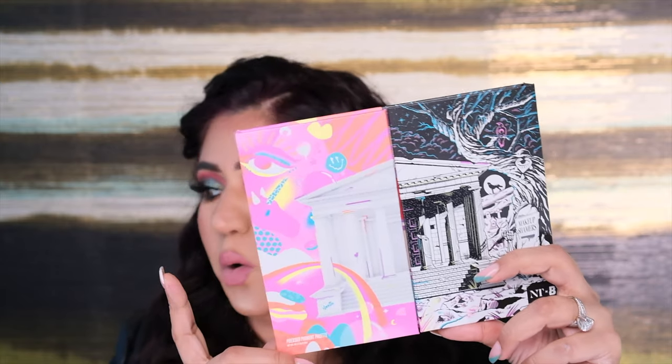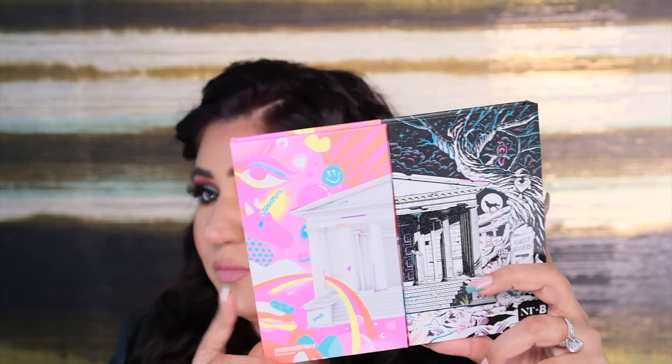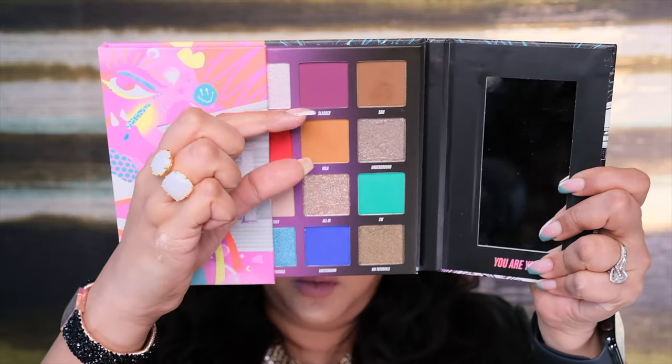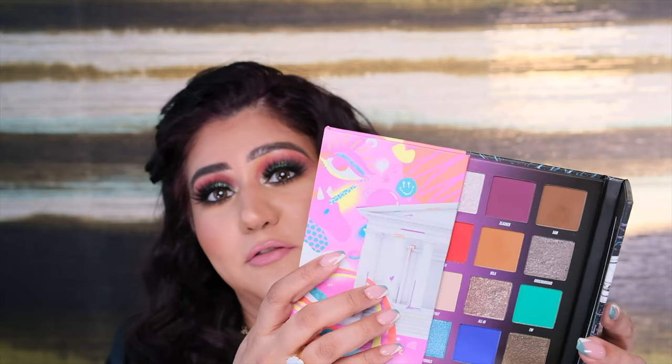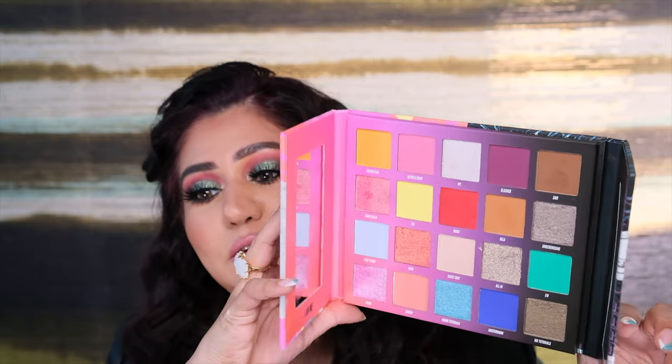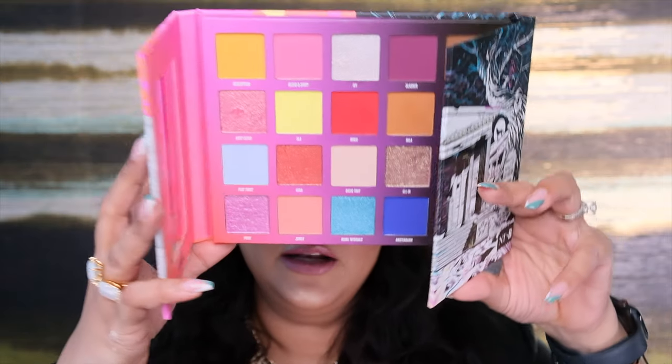I ordered this palette online on Beauty Bay. It was 103 dirhams, and shipping was free because my order crossed 500 dirhams — they offer free international shipping above that. I got my products within five days. I totally think this palette is worth the price because it's just around 100 dirhams, the eyeshadow sizes are quite big, and there are so many possibilities from neutral to really funky looks. Keep watching!